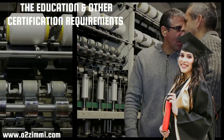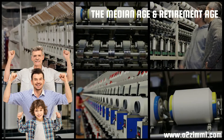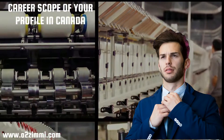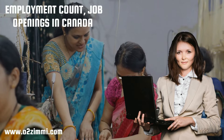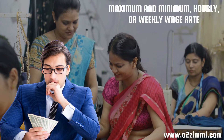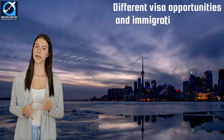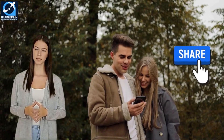After this, we will see the education and other certification requirements. We will also provide information regarding the median age and retirement age of inspectors and graders, textile, fabric, fur and leather products manufacturing. In the next phase, we will see the career scope, current professional employment count, and job openings in Canada and in different provinces. The last but most important factor we will discuss is the average, maximum, and minimum hourly or weekly wage rate in different provinces of Canada. We also provide a brief explanation of different visa opportunities and immigration pathways to get settled in Canada. So we request you to watch this video till the end and share it with your friends.